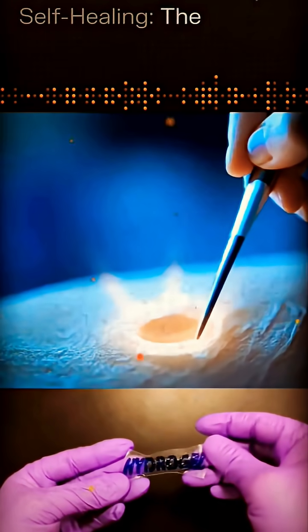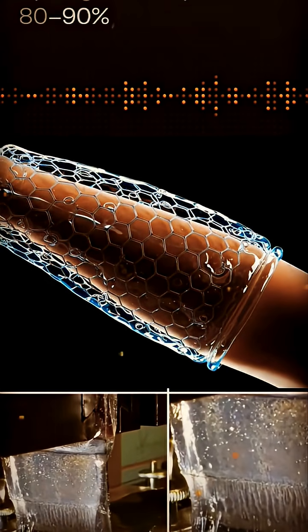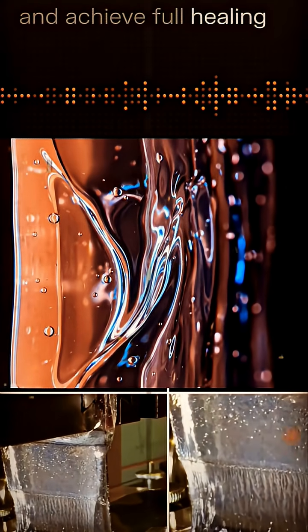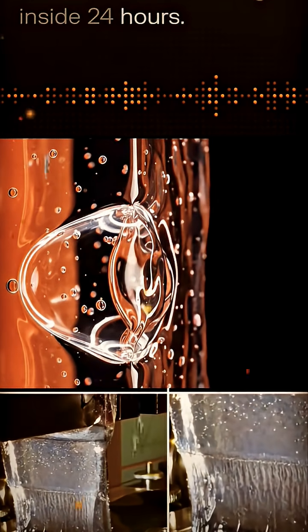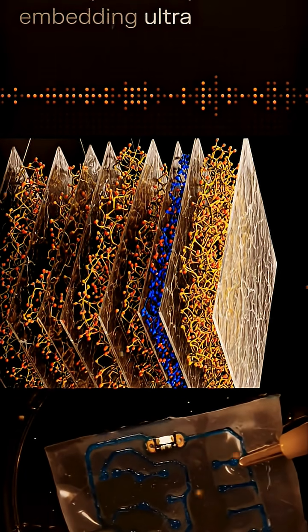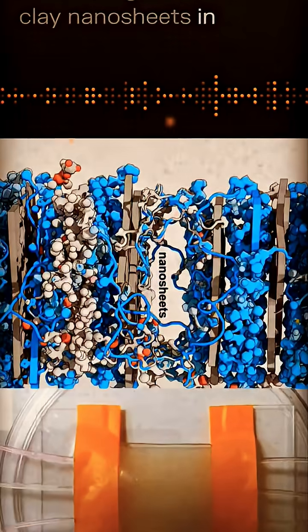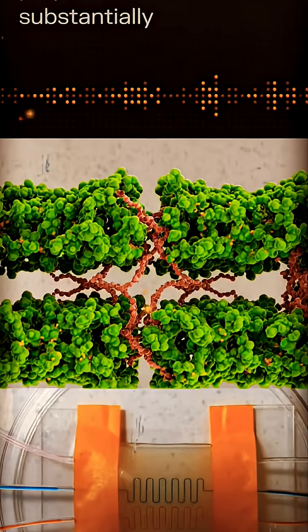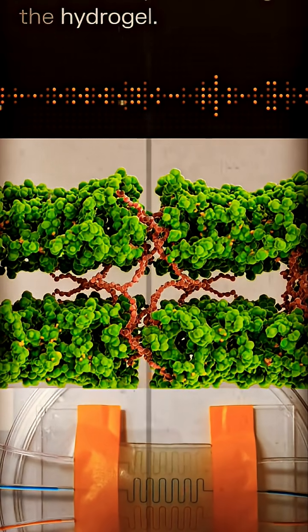Self-healing: the hydrogel can repair 80–90% of a cut or wound within 4 hours and achieve full healing inside 24 hours. This is accomplished by embedding ultra-thin clay nanosheets in a densely entangled polymer network, substantially reinforcing the hydrogel.